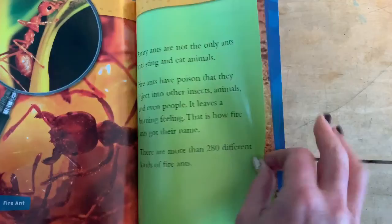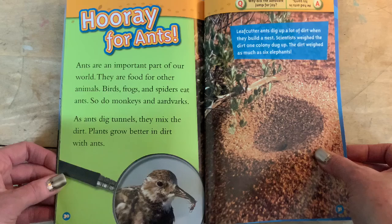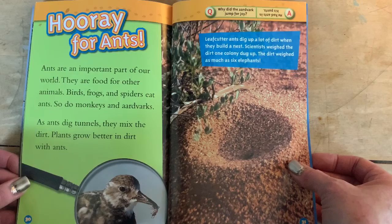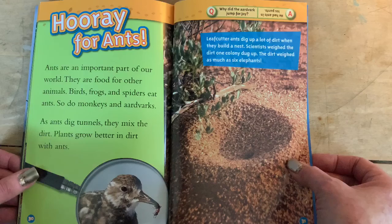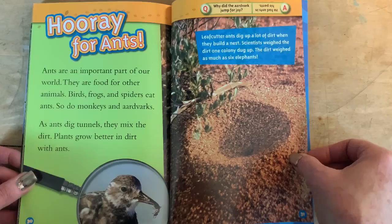Hooray for ants. Ants are an important part of our world. They are food for other animals — birds, frogs, and spiders eat ants, and so do monkeys and aardvarks. As ants dig tunnels, they mix the dirt, and plants grow better in dirt with ants. There's a bird eating an ant. Leaf cutter ants dig up a lot of dirt when they build their nest — scientists weighed the dirt one colony dug up and it weighed as much as six elephants. That's impressive. Why did the aardvark jump for joy? He had ants in his pants. I just like to say the word aardvark — that's a funny word.